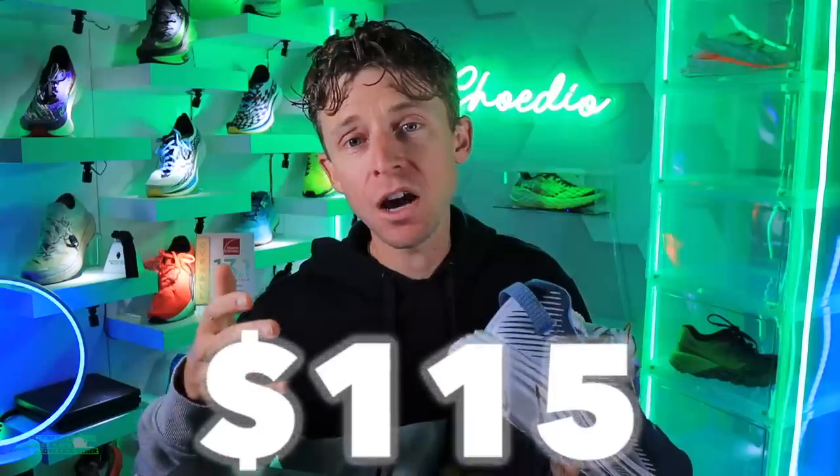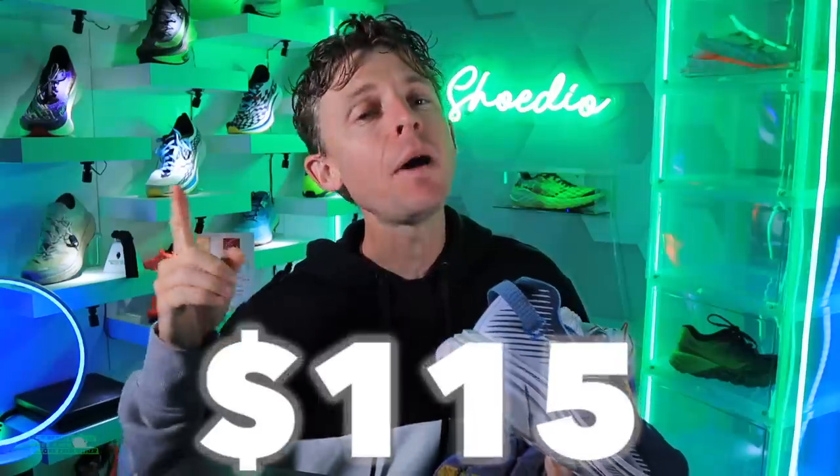And I said Rincon 3, or 2. $115. Awesome. I would buy the Rincon lineup over the...